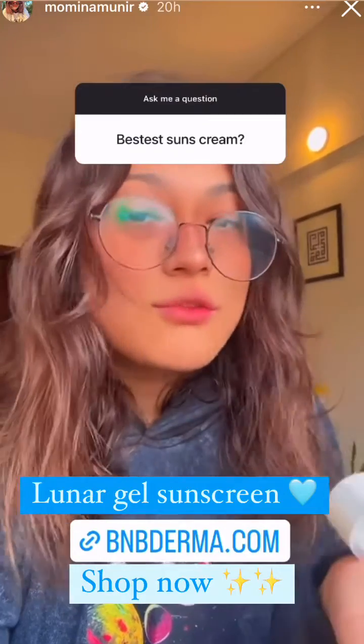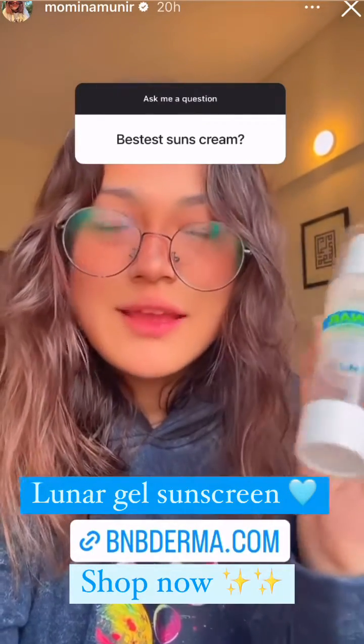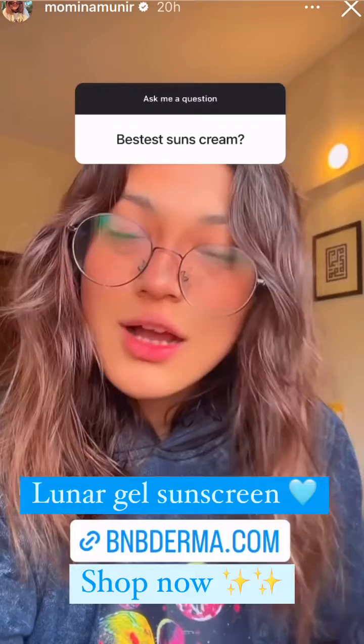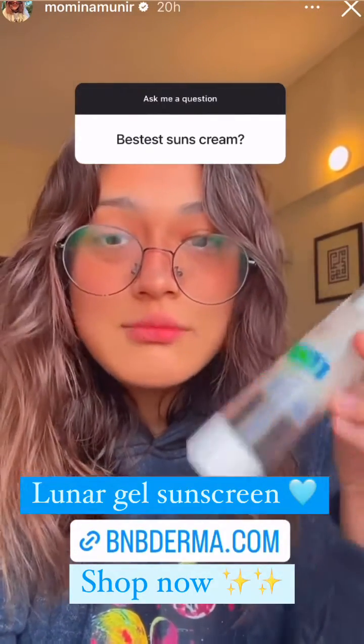It's made locally, so if you're supporting local products, BnB Derma is the one. You can also use my code MOMO10 for 10% off — it's very affordable and I go through them like hotcakes.